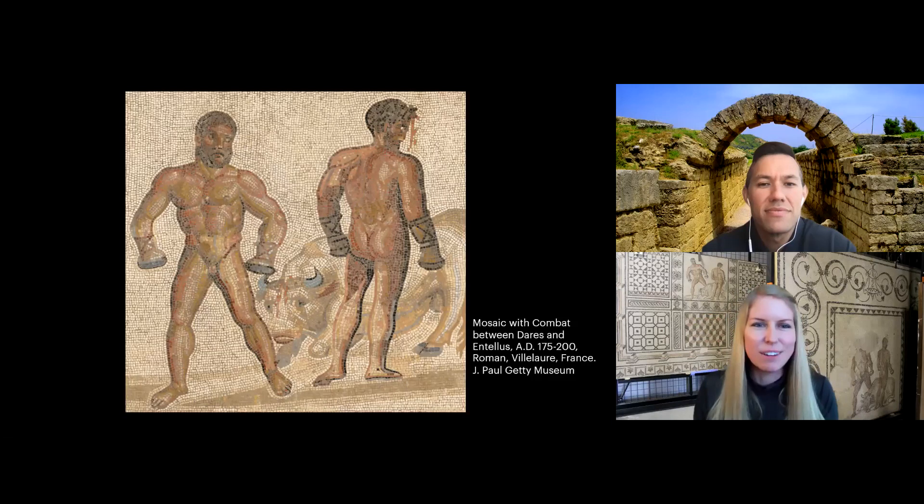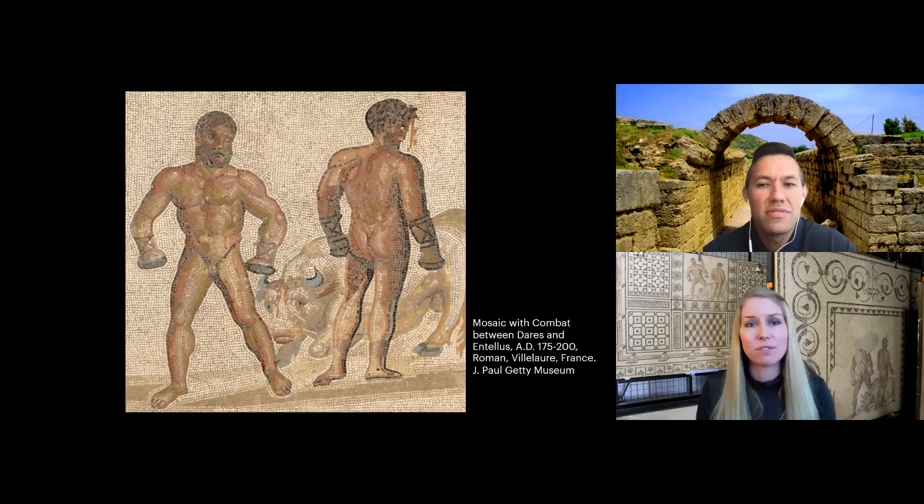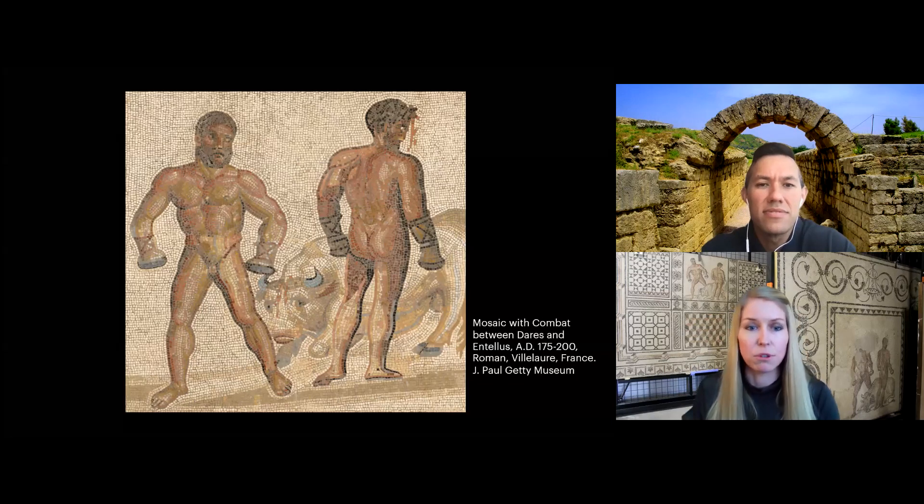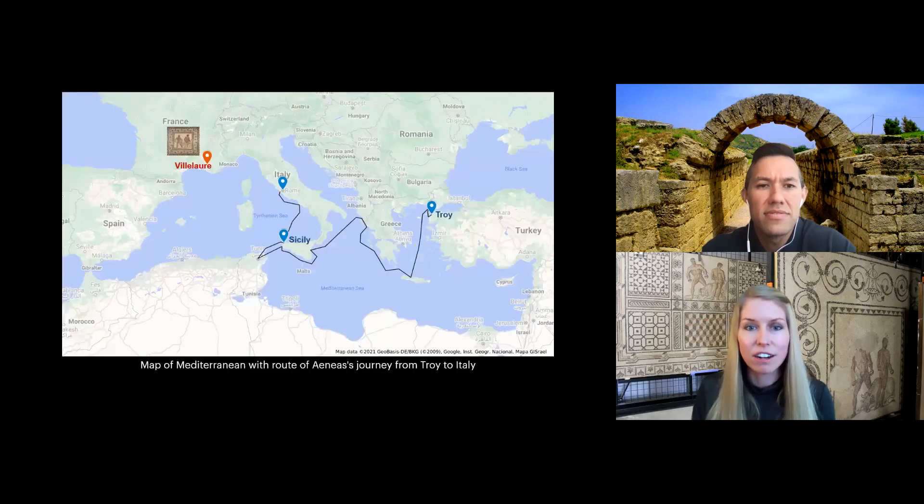Here is a more detailed shot. This isn't just any boxing match, but actually a specific scene from Roman literature known as the boxing match of Darius and Entellus. It's a famous episode from Virgil's Aeneid, which would have been recognizable by Romans since the Aeneid was a foundational text that was widely read, studied, and even performed. The Aeneid follows the Trojan prince Aeneas, who is journeying from Troy to Italy to found Rome, but stops off in Sicily to hold funeral games for his father. This is where the boxing match takes place. The mosaic was found in southern France, near the modern town of Villars, marked with the red pin.